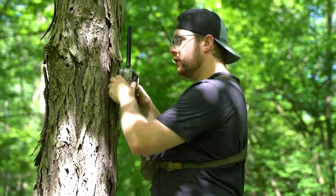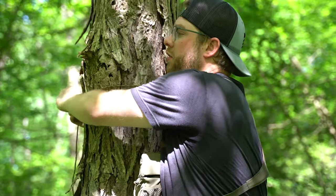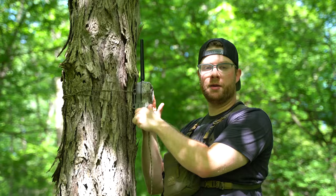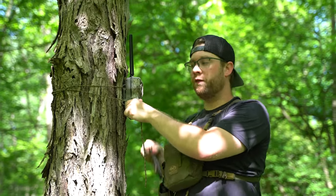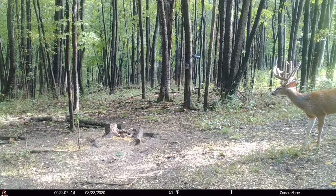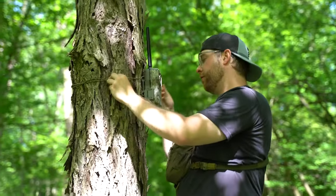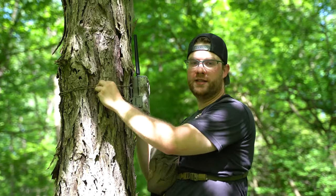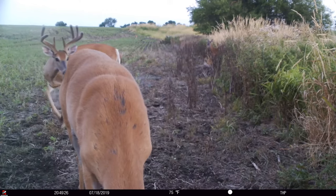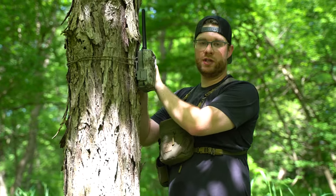The first thing you need to understand about buying cell cameras is that the cell phone provider you use on your personal phone doesn't matter for your cell camera. You don't have to marry your cell camera to the same carrier you use for your cell phone. What you want to do is purchase a cell camera based on what cellular signal is the strongest in the area where you're physically going to hang the camera. For example, if you're on a property with really strong AT&T signal but you have a Verizon cell phone, purchase a cell camera that runs off AT&T because the signal in that area is stronger.